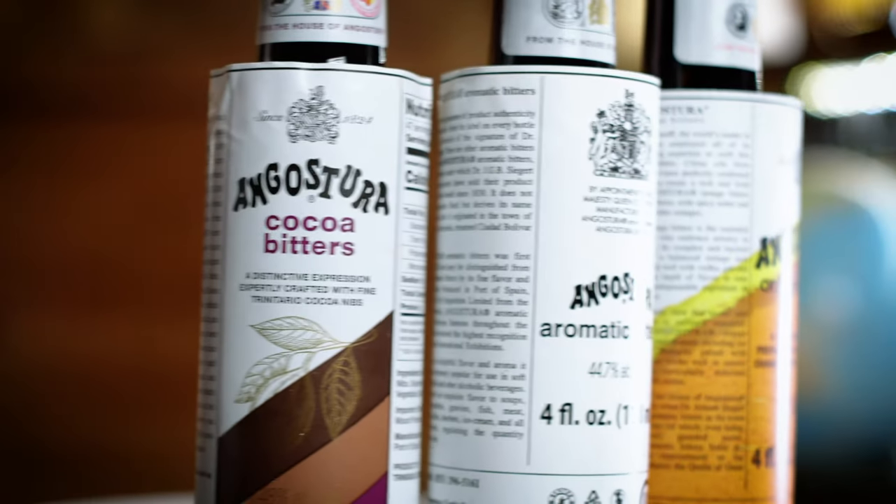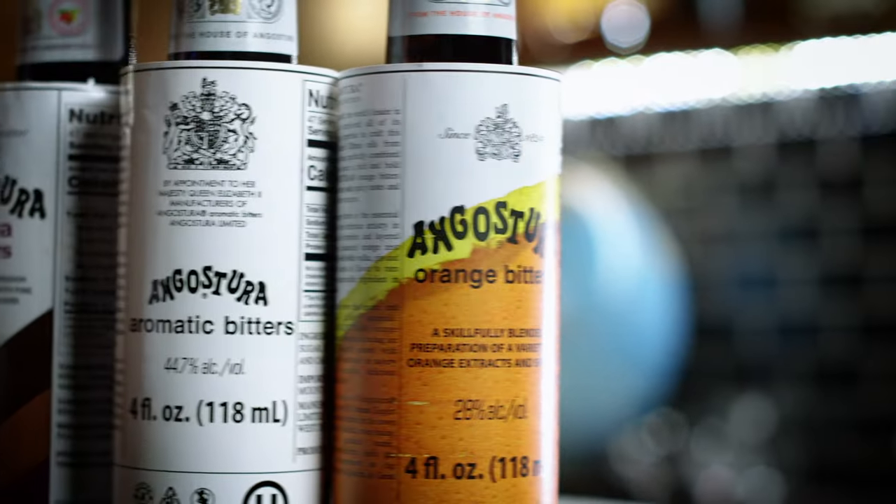Together, these three flavors complement the gamut of spiced, fruity, vegetal, and nutty cocktails, from sours to fizzes to lowballs and more. Each flavor within this trinity brings to life and balances ingredients, delivering flavor complexity that elevates mixed drinks into cocktails.